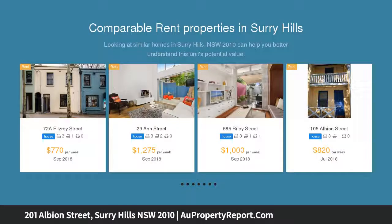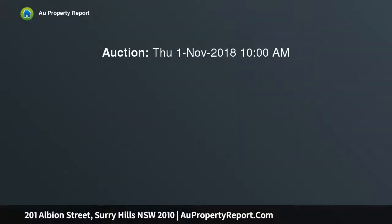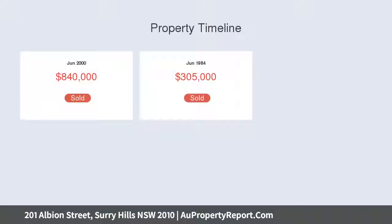The home features four double-sized bedrooms, three modern bathrooms, and three large separate living areas, including a recently added oversized rumpus open living room, plus off-street parking at both the front and rear.